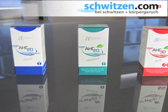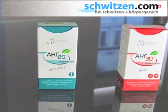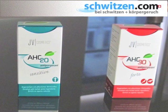Not only by the offers on the internet, most people know that sweating can be prevented safely by so-called antiperspirants. But how do these antiperspirants, which outclass the normal deodorant, operate, and on what does it exactly depend when choosing a suitable antiperspirant?